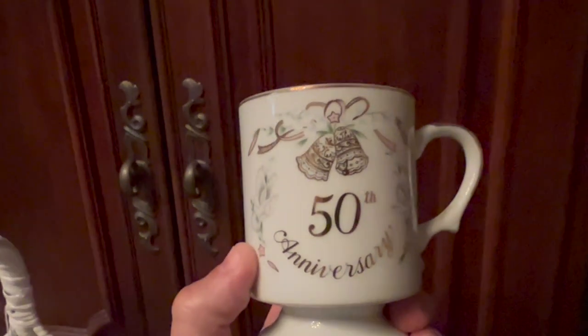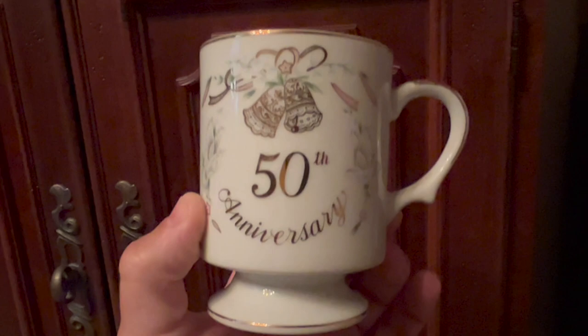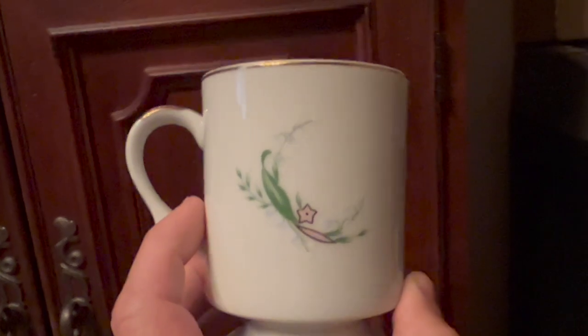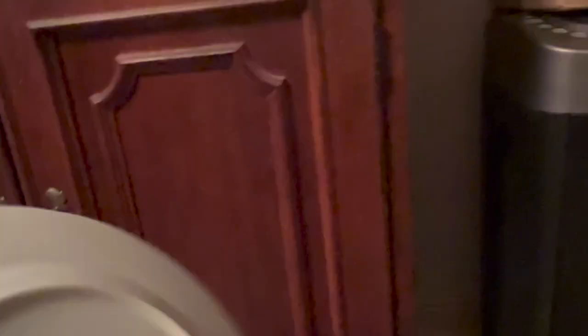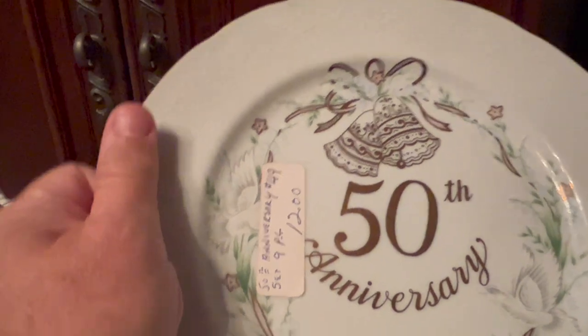I'm trying to be very quiet. These are the two mugs I got for my mom and dad's 50th wedding anniversary. They're both the same and they're marked Lefton on the bottom, 1984 — they still have the stickers and everything. A really neat vintage piece, something pretty and enjoyable that they can keep. Then there's one plate with a neat beaded edge to it, also marked Lefton. I'm going to sneak these in, get them all cleaned up tonight and ready for the breakfast table in the morning.